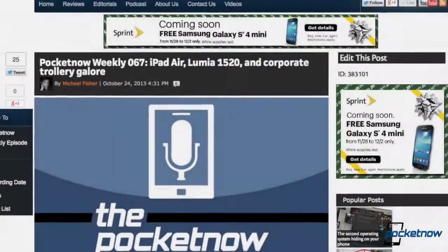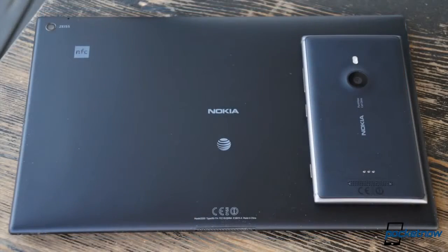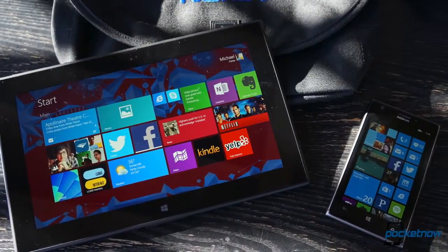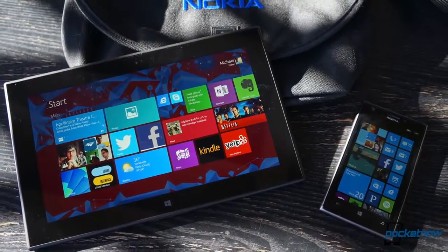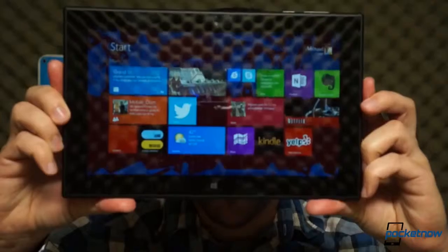It was just a few months ago that we were on the Pocketnow Weekly podcast debating the mere existence of a Nokia tablet. Well, time sure moves quickly, doesn't it? The 2520 is the latest in a long line of Lumias we've covered this season, but as Nokia's first-ever Windows tablet, it deserves a close look before it goes on sale at AT&T this Friday. I'm Michael Fisher with Pocketnow, and we'll be giving it that close look in a full review coming soon. But for now, here's our first impressions after a day spent with the Nokia Lumia 2520.